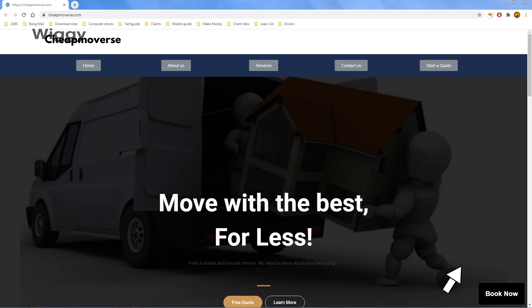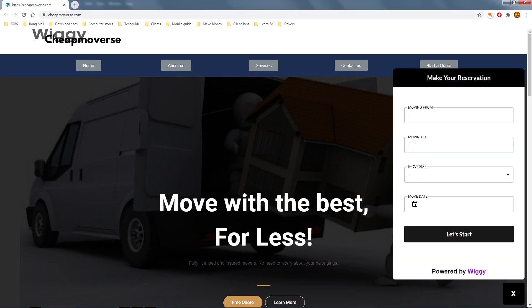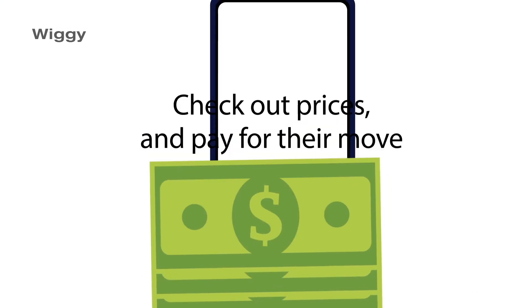When visitors click the Book Now button, the Wiggy checkout widget pops up, allowing customers to add their to and from addresses, choose a move date, list their movable items, check out prices, and pay for their move.